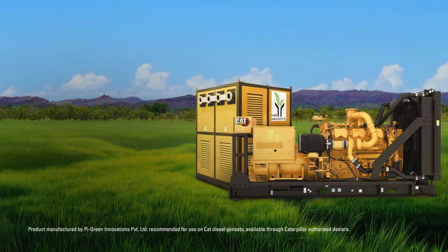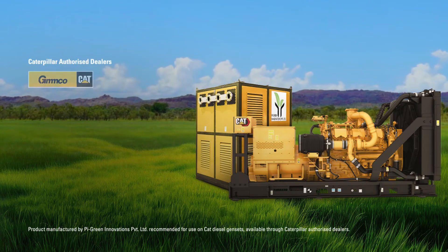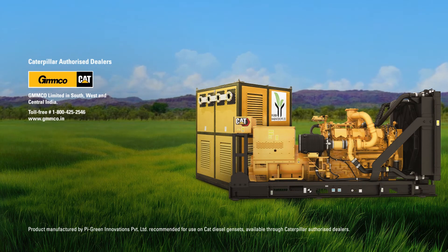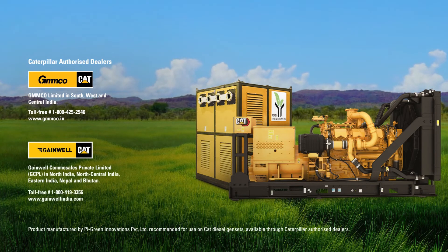This product is available through Caterpillar authorized dealers in India — Jemco in the south, west and central India, and GCPL in east, north and north central India.